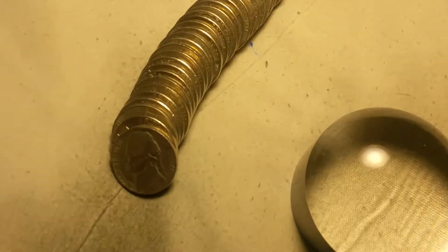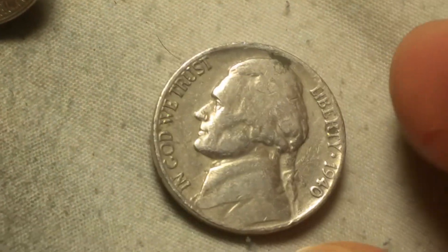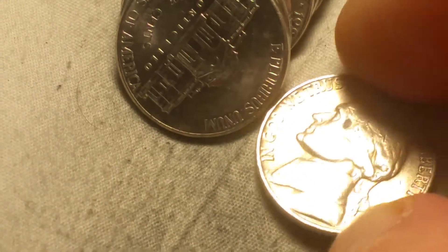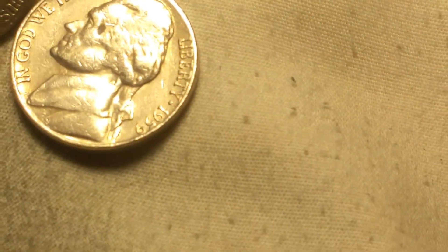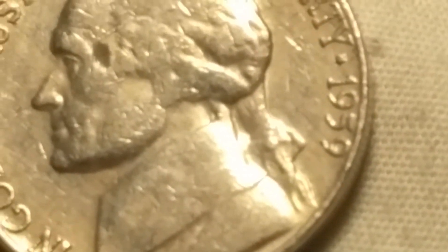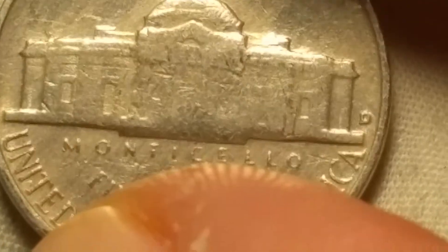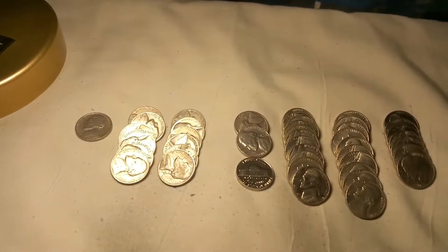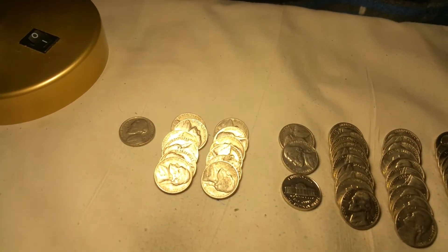Roll 24 and we've got a 1940 out of Philly. Same roll, we got a 1959 out of Denver. I finished up that last one and didn't find anything else.